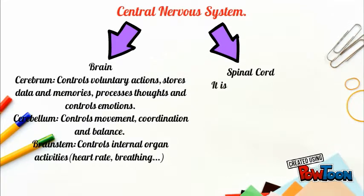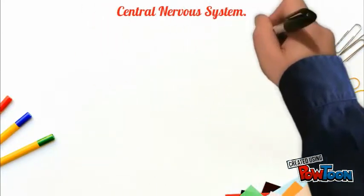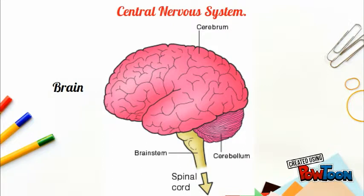And also the spinal cord. It is protected by the spinal column and it produces involuntary responses. Here you are a picture of the central nervous system with its two parts: the brain, with the cerebrum, the cerebellum and the brainstem, and finally the spinal cord.